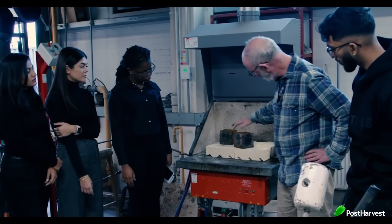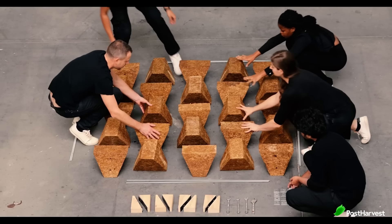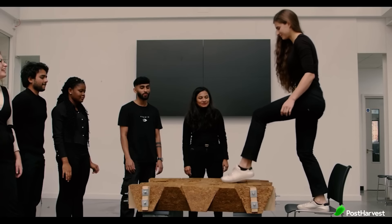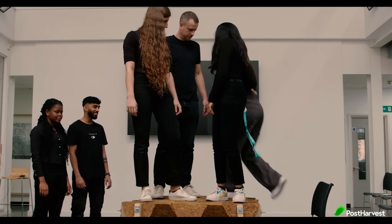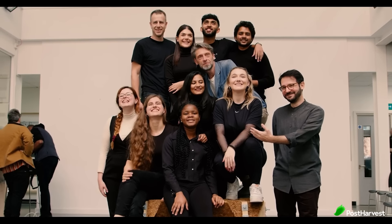While still in its early stages, sugarcrete is actively being researched and developed. Universities and architectural firms are collaborating to refine the material and explore its diverse applications. Projects like Grimshaw Architects' sugarcrete installation showcase its potential in real-world settings. Sugarcrete's story highlights the potential of innovation to address environmental challenges and foster a more sustainable future.